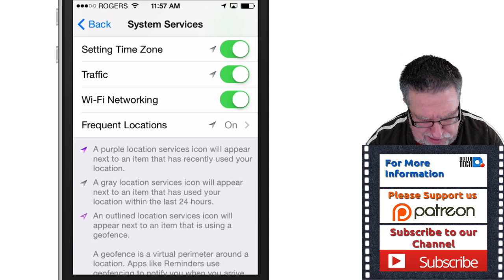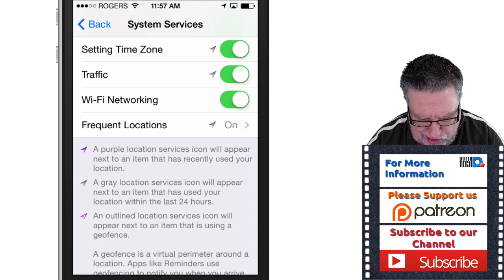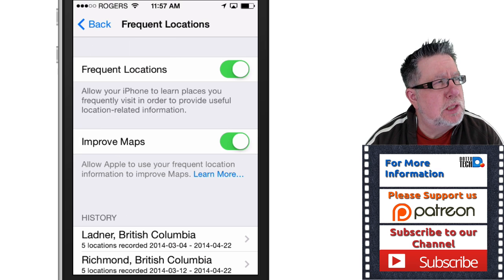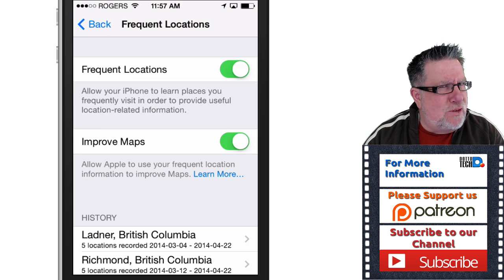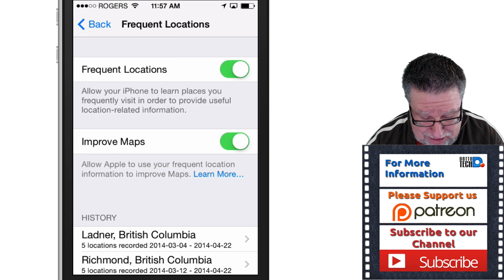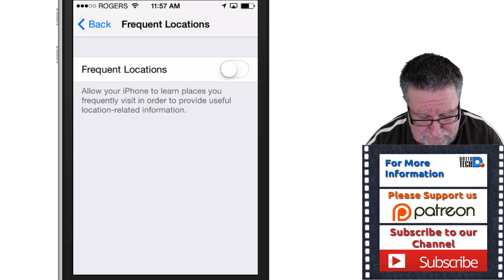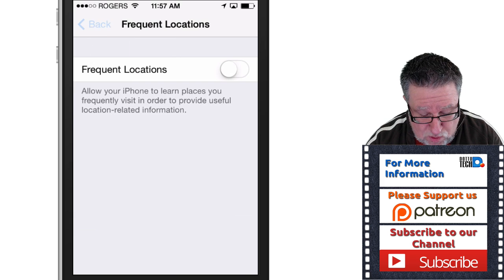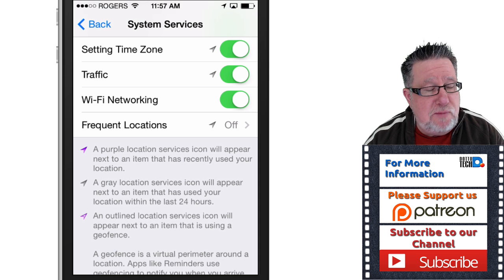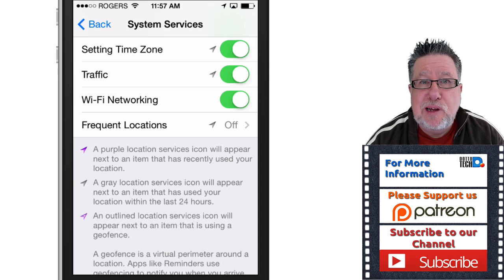And while we're at it, what is this frequent locations thing? It's turned on. What does it do? It allows my iPhone to learn places I frequently visit in order to provide useful location-related information. If I frequently visit a location, chances are I'm doing it for a reason and I already know what's going on there — so off. There we go. We have taken the first step towards recapturing some of our privacy.